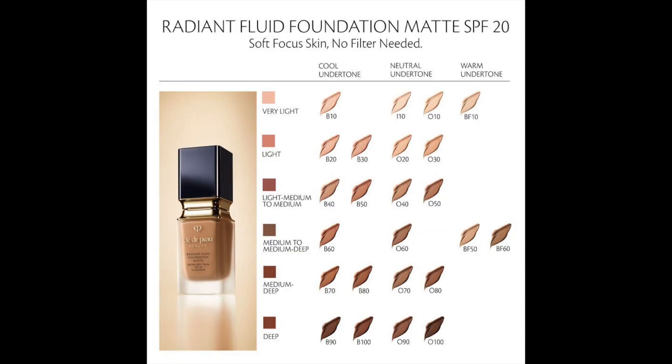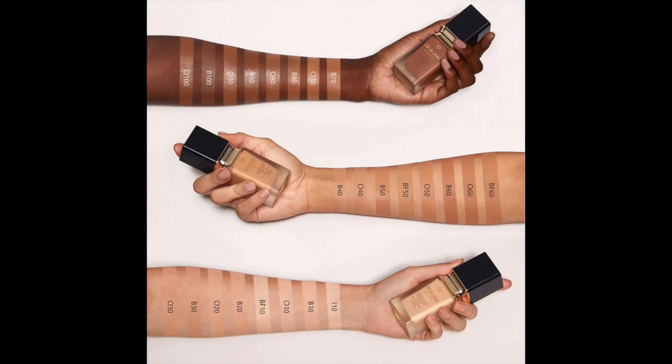I'm going to look at the shade chart on the matte foundation — I'm assuming the shade naming is the same. There are three undertones: cool, neutral, and warm. Mine is O60, which is the neutral undertone. Foundations starting with the letter B are the cool undertones, and BF are the warm undertones. Mine is O60 — deep tan ochre. So let's go ahead and open this up.